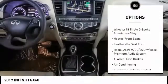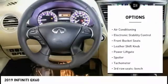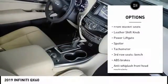Power passenger seat, traction control, power lift gate, leather-wrapped steering wheel, air conditioning, dual airbags, power steering, four-wheel disc brakes, center armrest, fog lights.